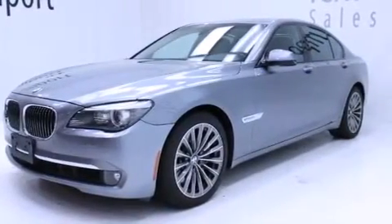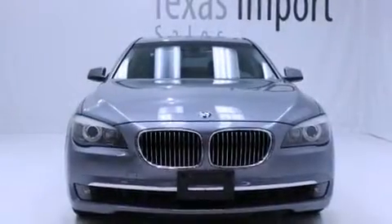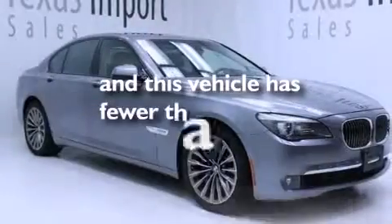Front and rear floor mats, front multi-stage airbags, latch-ready child seat anchors, a rear window defroster, and this vehicle has less than 67,000 miles.